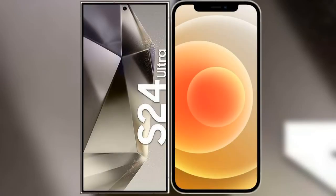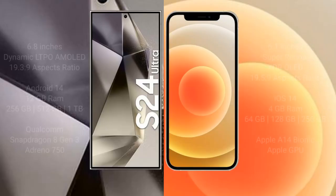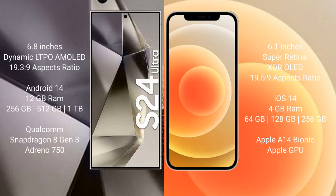I will compare the new Samsung Galaxy S24 Ultra with iPhone 12. Samsung Galaxy S24 Ultra comes with a 6.8 inches Dynamic LTPO AMOLED display and aspect ratio 19.3:9.